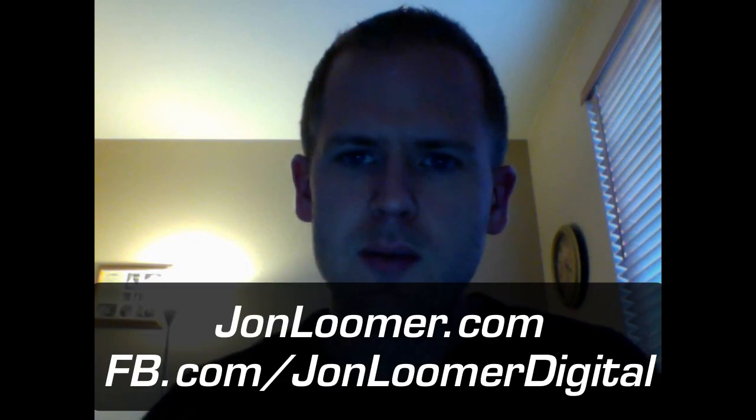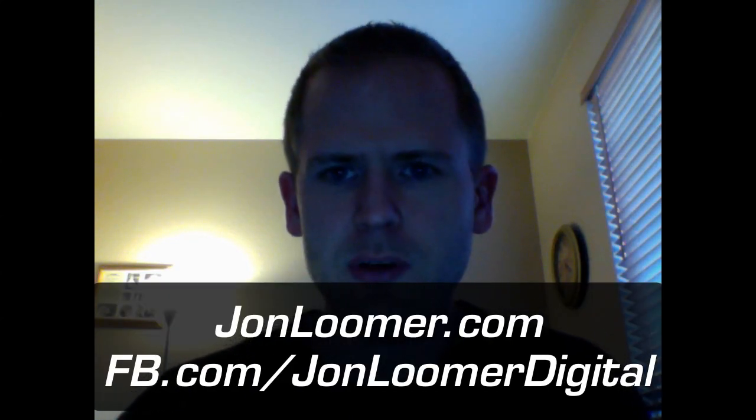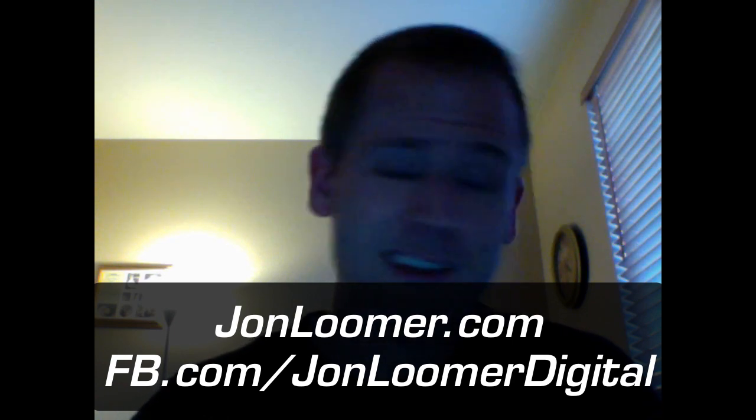Hey everybody, it's John from JohnLumer.com and JohnLumerDigital on Facebook. As you can see, it's beginning to get dark here in Colorado — trying to squeeze this in. Some quick news that came out today.